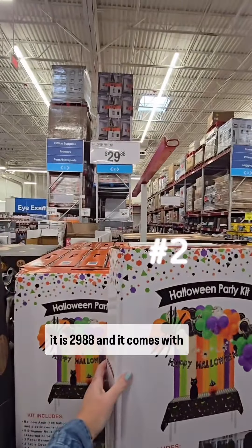Oh my word, you guys, look what I just found at Sam's Club — it is 75 individual packs of Nerds Gummy Clusters. Forget the trick-or-treaters, I'm getting this for me — and I'm getting this for you!